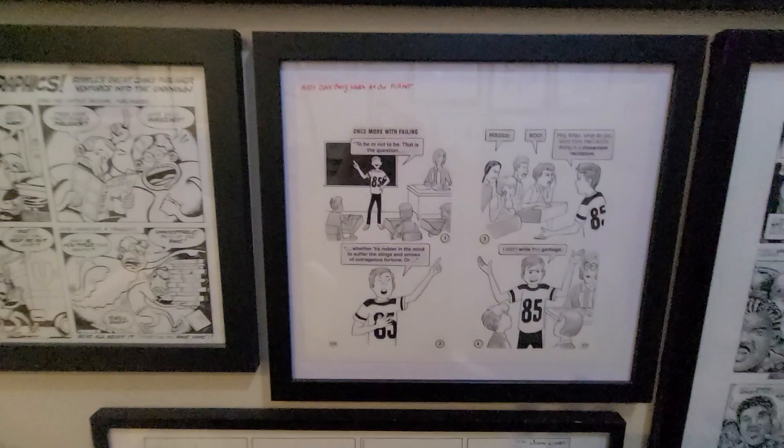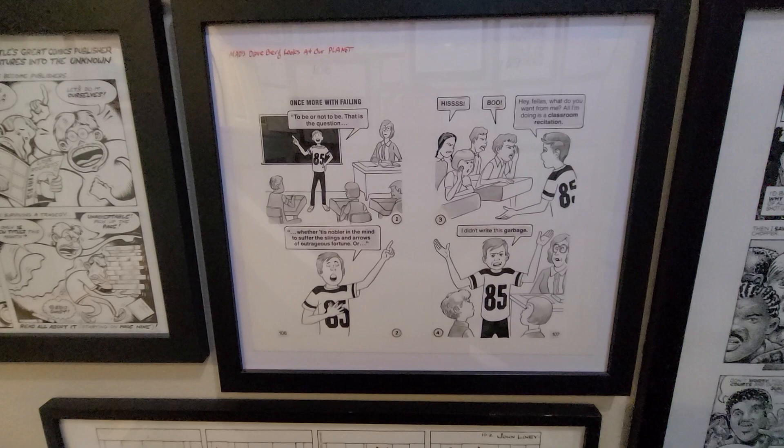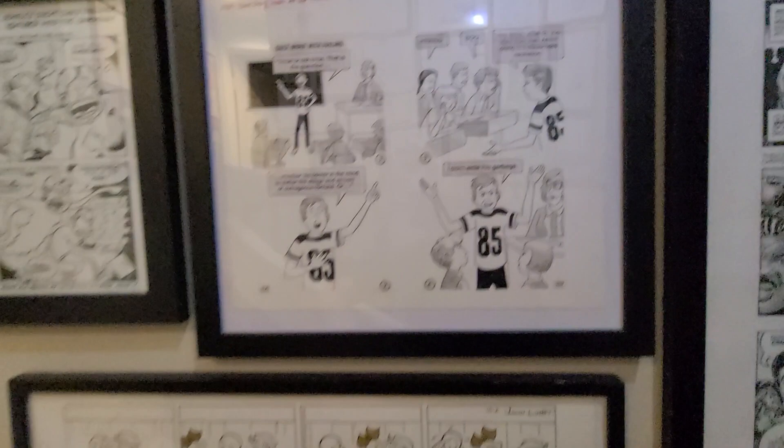Here is a piece by Dave Berg. I can't remember what the overarching name of his department was in MAD — I guess it was maybe 'Dave Berg Looks At...' I grew up reading MAD, as a lot of people did, older and younger than me.